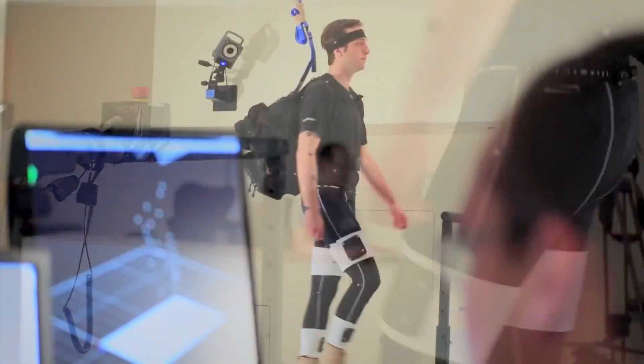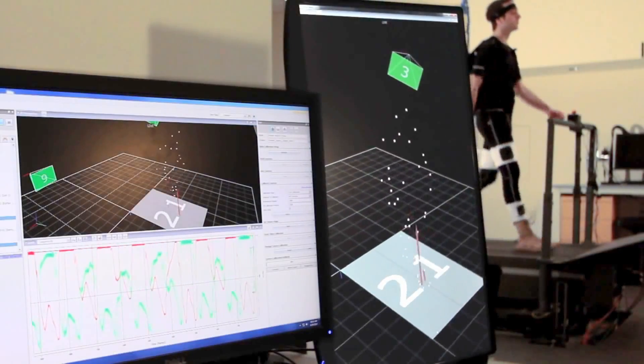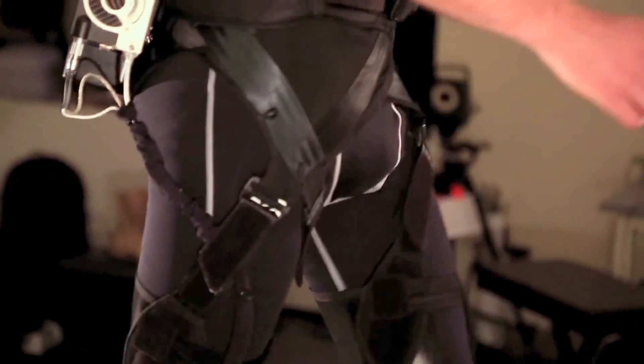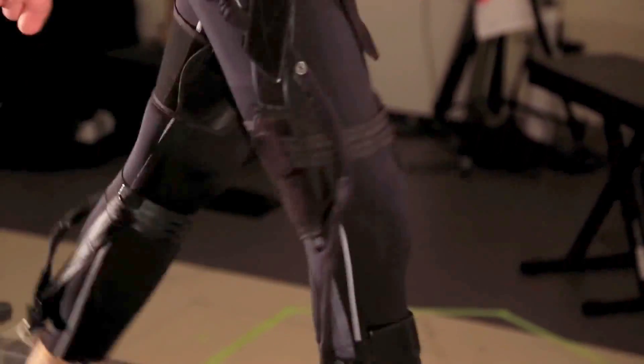At Harvard, we're studying the biomechanics and physiology of human walking, trying to understand what makes that such an efficient process. We then apply this knowledge to the design of soft wearable robots that act in parallel with the body's muscles and tendons and mimic their function.